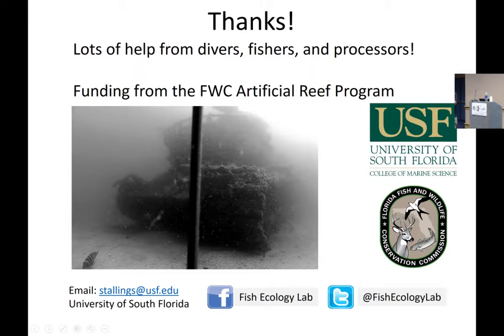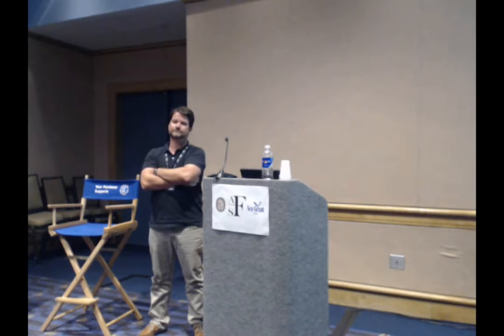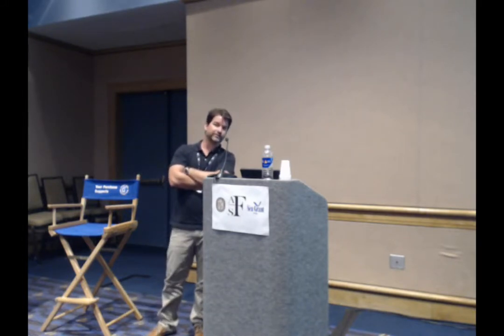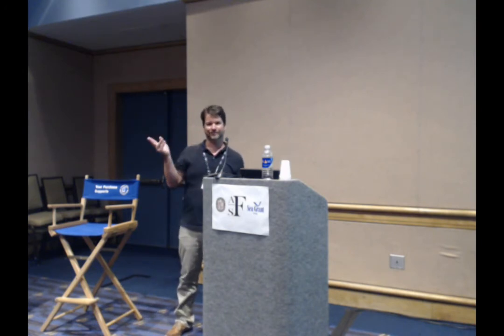Thank you, Chris — really cool stuff. Are you able to distinguish between fishermen's behavior, for example a boat that's live-boating for reef fish versus trolling? In terms of the acoustic data — yes, you can. In fact, that's what initially sparked the idea to conduct that study with my colleague.